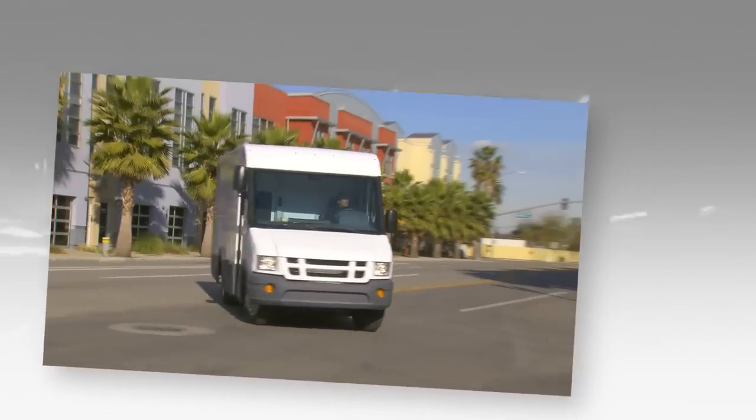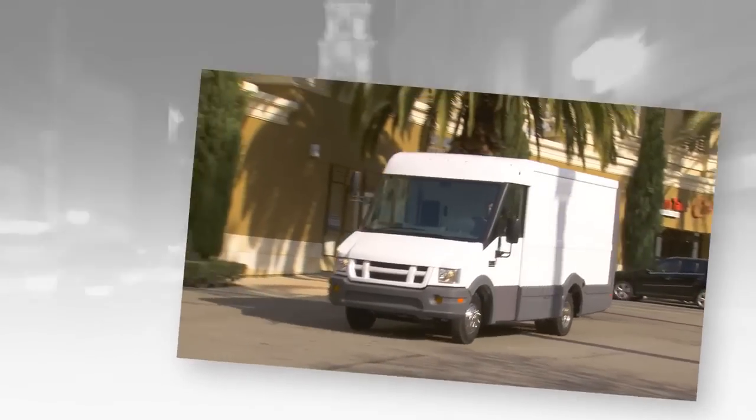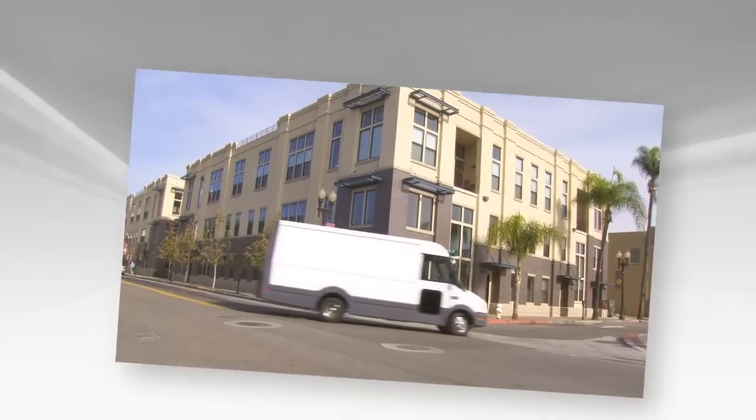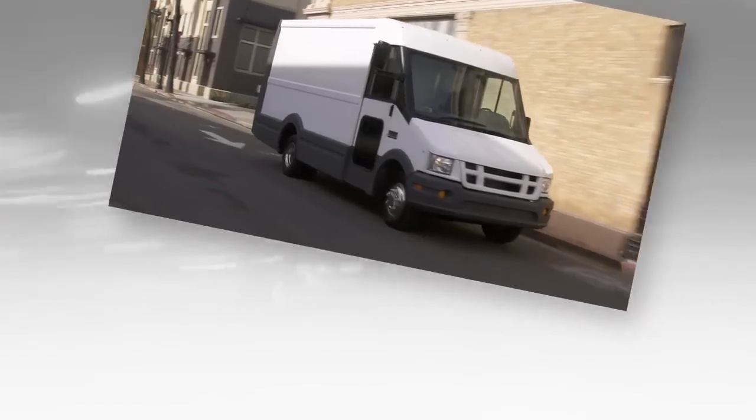Everything you know about what a commercial van can do and what it can do for a business is about to change. Get ready for a brand new van with a powerful yet highly efficient powertrain, combined with an innovative body design that delivers maximum productivity, safety, and cost savings in all its daily operations — a van that can help business owners reach their potential with lower cost of ownership, uncompromising performance, and reduced environmental impact.